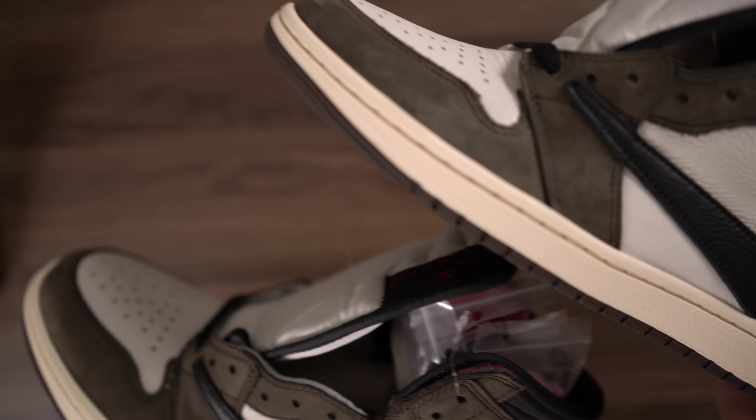Alright guys, so there you have it — that's the detailed comparison between the replica and the retail Nike Travis Scott Jordan One from the SNKRS app. If there's anything I missed or anything you might know of, please let me know in the comments section. That's the whole purpose of this video — so we can educate ourselves and determine what's real and what's not, so that if someone wants to buy the real version they can do so with confidence. Please like, comment, and subscribe. I have some giveaways coming up as we approach the 5,000 subscriber mark. Thanks, see you in the next video.